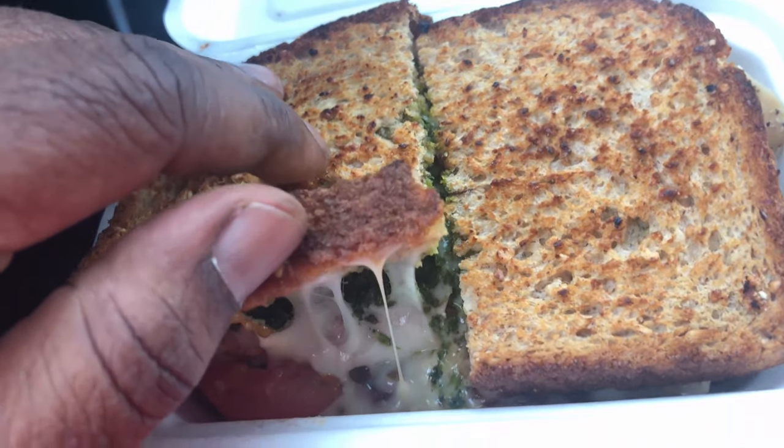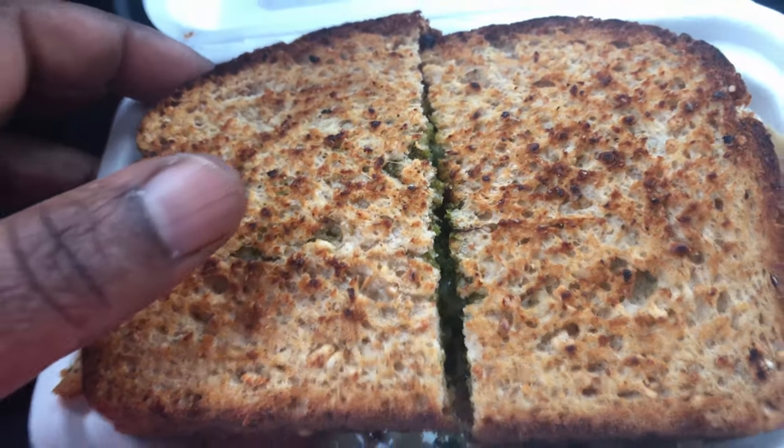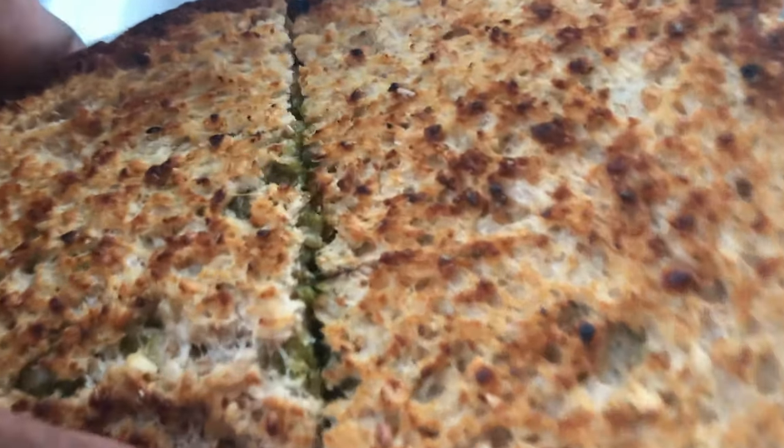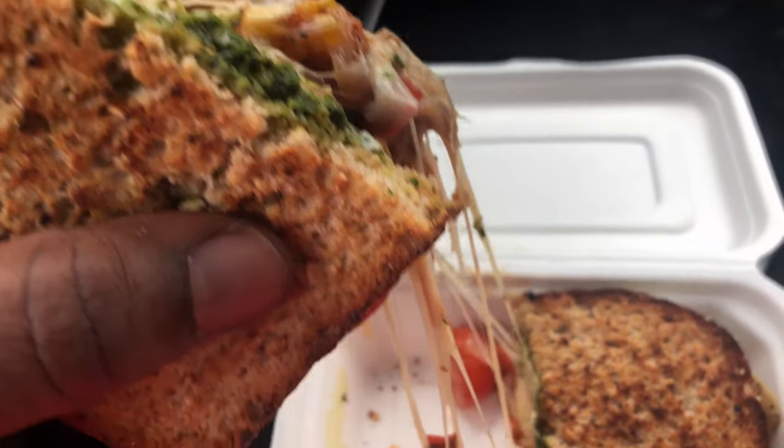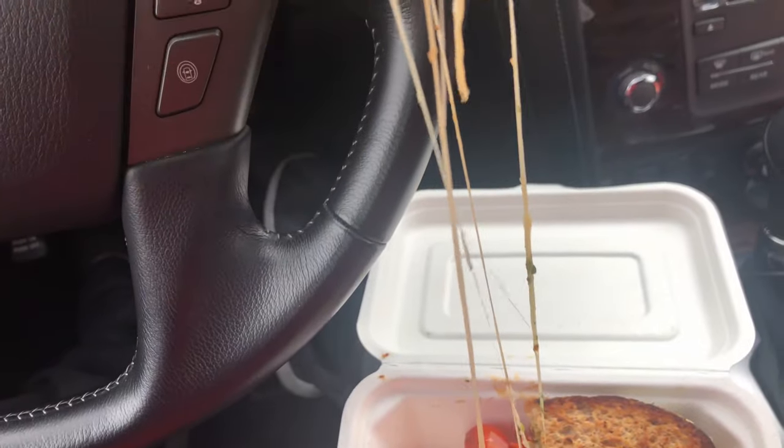You could tell everything was natural ingredients. Nothing tasted processed or frozen. No preservatives or anything like that. It all tasted very fresh and natural — locally sourced fruits, blistered tomatoes, pesto. The bread tasted like it was locally sourced too. It was really, really good — very delicious and very healthy, so you get the best of both worlds.